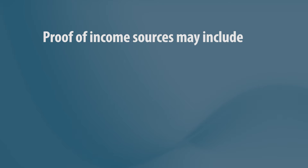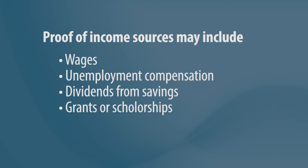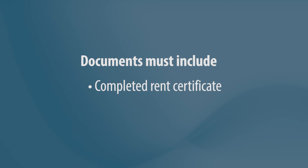These documents may include proof of all your income sources. This includes any wages, unemployment compensation, dividends from savings, grants or scholarships, and Federal and State Social Security benefit statements. You must also submit the completed rent certificate with your landlord's signature, or, if you own your home, a property tax bill.